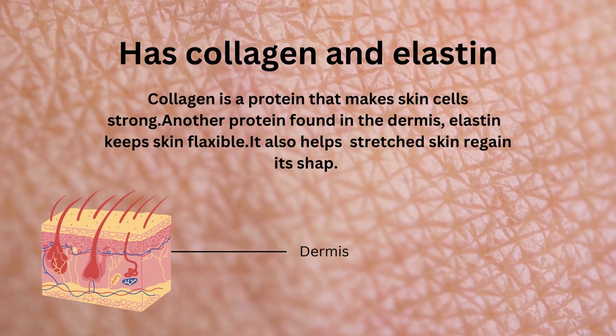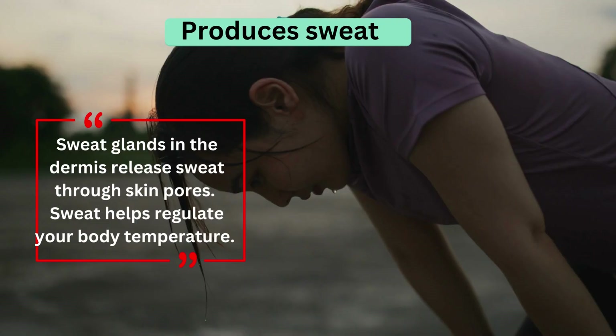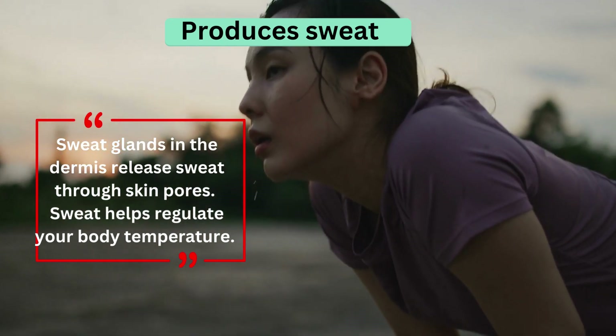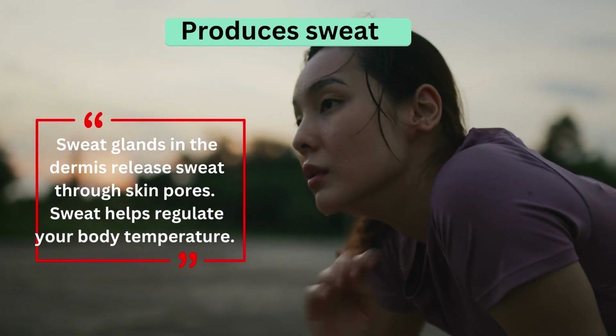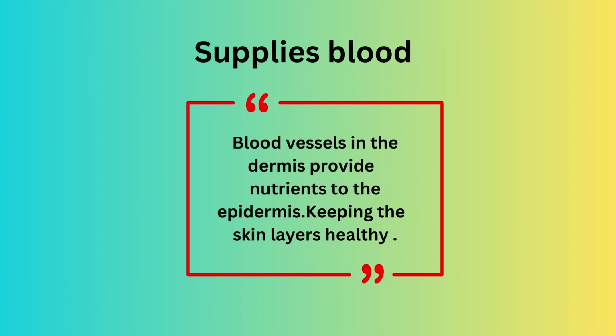Collagen is a protein that makes skin cells strong. Elastin is another protein found in the dermis that keeps skin flexible and helps stretched skin regain its shape. Sweat glands in the dermis release sweat through skin pores, which helps regulate your body temperature.